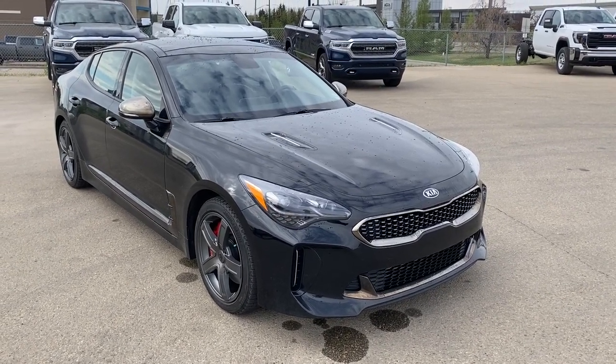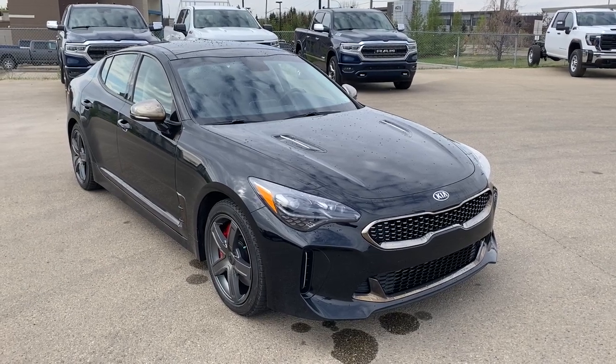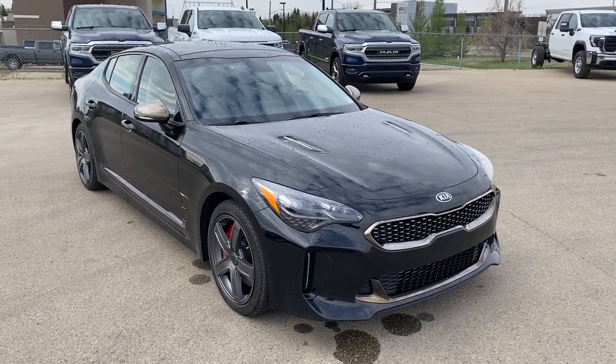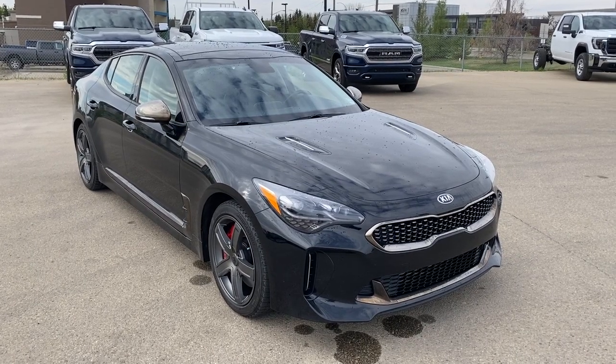Hello and welcome to Wolf GMC Buick. Today we're going to be taking a look at a 2019 Kia Stinger GT featured in Aurora Black. Under the hood is a 3.3-liter V6 paired to an 8-speed automatic transmission.